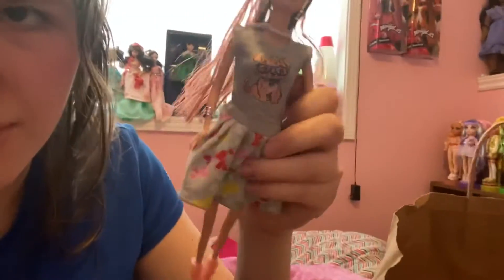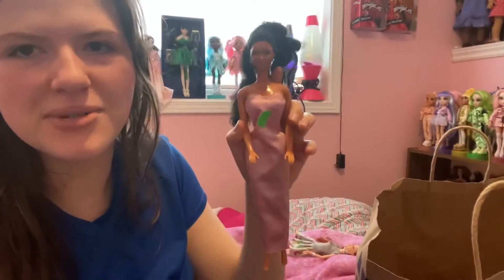Here's the knockoff from the dollar store. I bought it just for the dress — isn't it cute? It's got a puppy dog on it. That was three dollars Canadian.